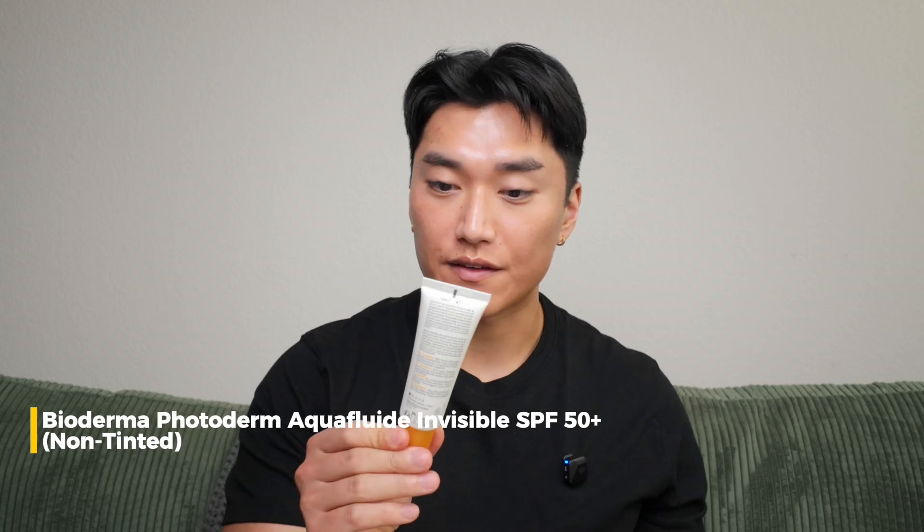The first European sunscreen we're testing is the Bioderma Photoderm Aqua Fluid Invisible SPF 50+. This is SPF 50, which designates the UVB protection, but it's also PA++++, meaning four pluses, which designates the level of UVA protection. I've only seen sunscreens go up to four pluses for UVA protection, so I think that could be the max — but I need to double-check on that.